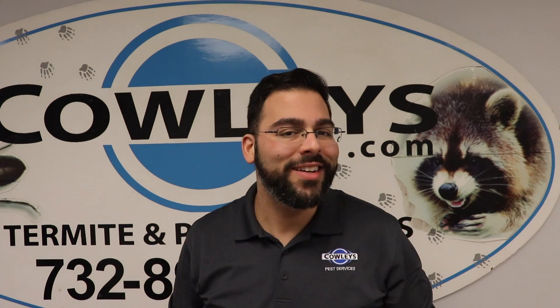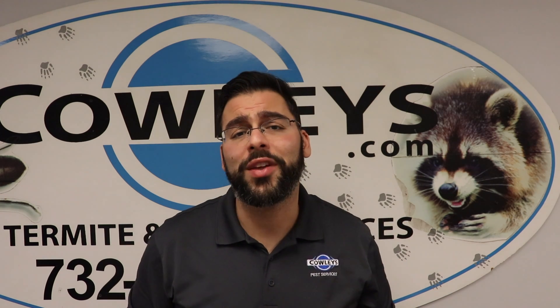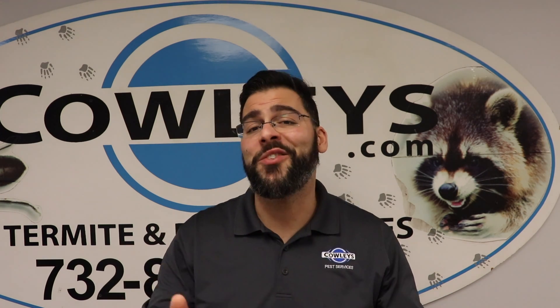Hey there, you know who I am. Oh, you don't? Well, I'm Chris from Cowley's and I have a few pest control tips to protect yourself, your home, and your family.